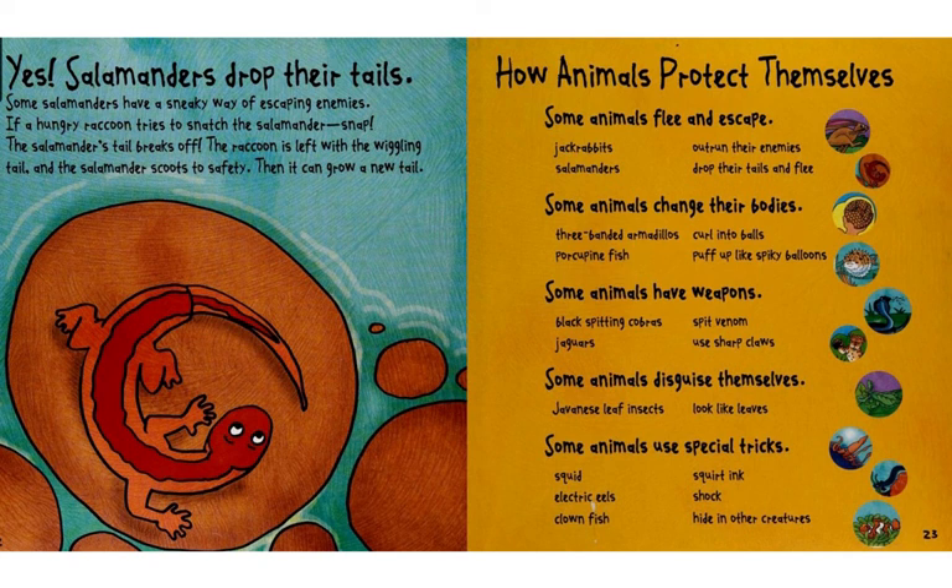So, how do animals protect themselves? Here are the ways. Some animals flee and escape — that would be the jackrabbit, or salamanders who drop their tails and then flee. Some animals change their bodies — that would be the three-banded armadillo that curls up into a ball, or the porcupine fish that puffs up like a spiky balloon.